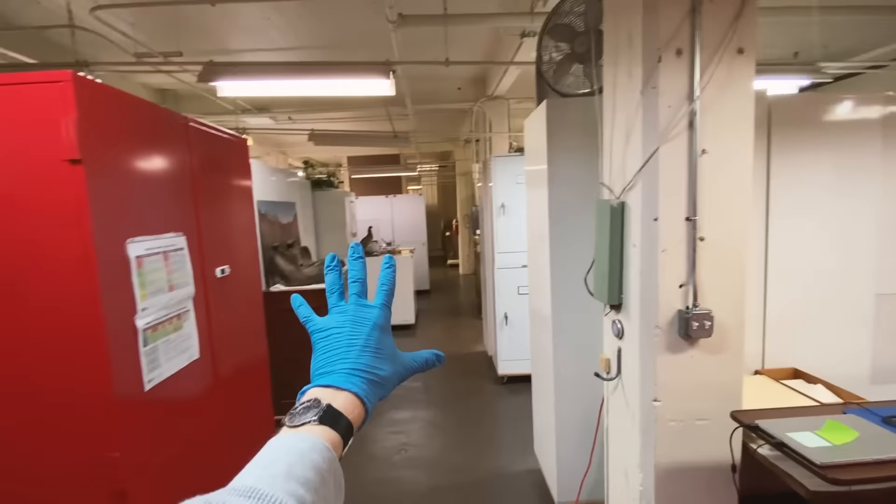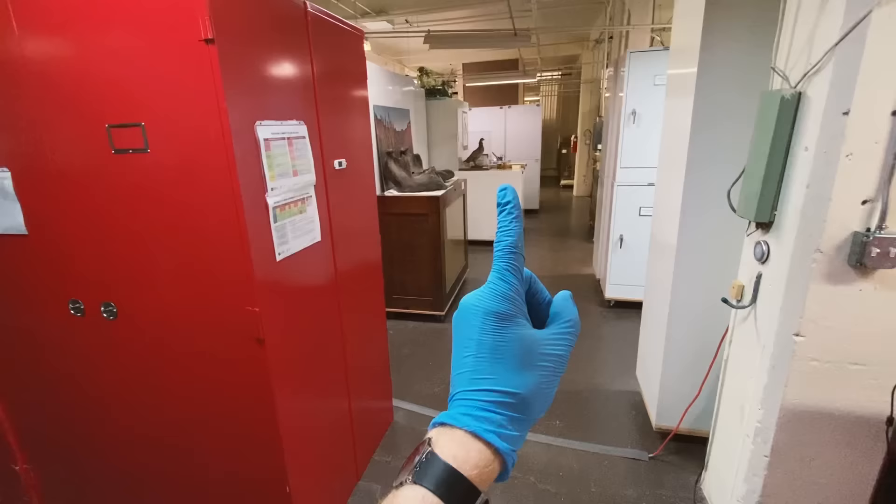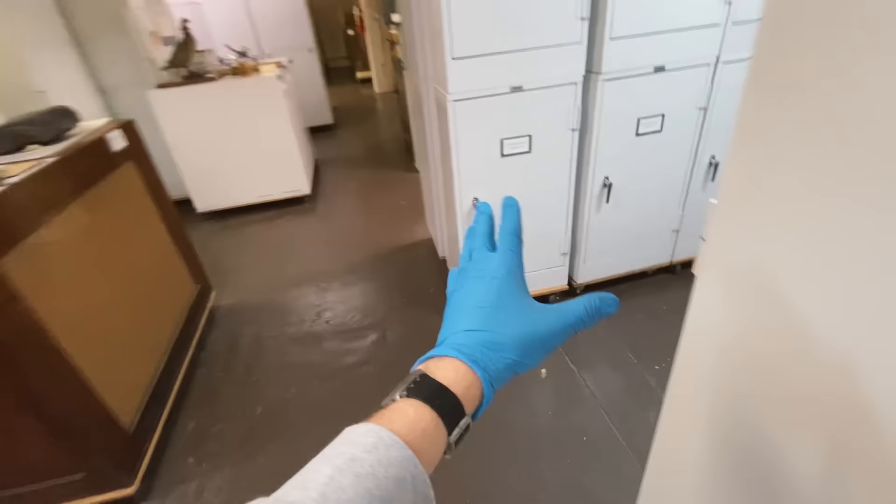Take a look. This is a collection room for the Chicago Academy of Sciences, which is one of the largest collections of natural history specimens in the entire city, after the Field Museum, but whatever. It's still absolutely massive. In all of these cabinets, there are hundreds and thousands of natural history specimens, more than you could ever believe.